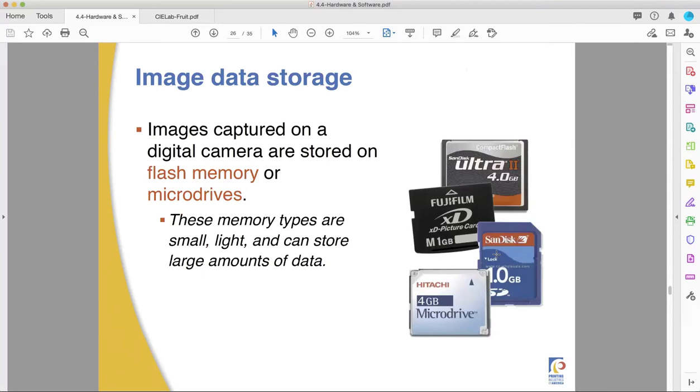Data storage. This slide is a little outdated — in my own phone I have a 32-gigabyte card, and my cameras have 64 to 256 gigabytes. You can get terabyte if you want to spend the money. Flash memory and microdrives store these things: they're small, light, and store a lot of data. Flash memory is actually overtaking traditional memory in computers because it's more stable and a really good way to store data.